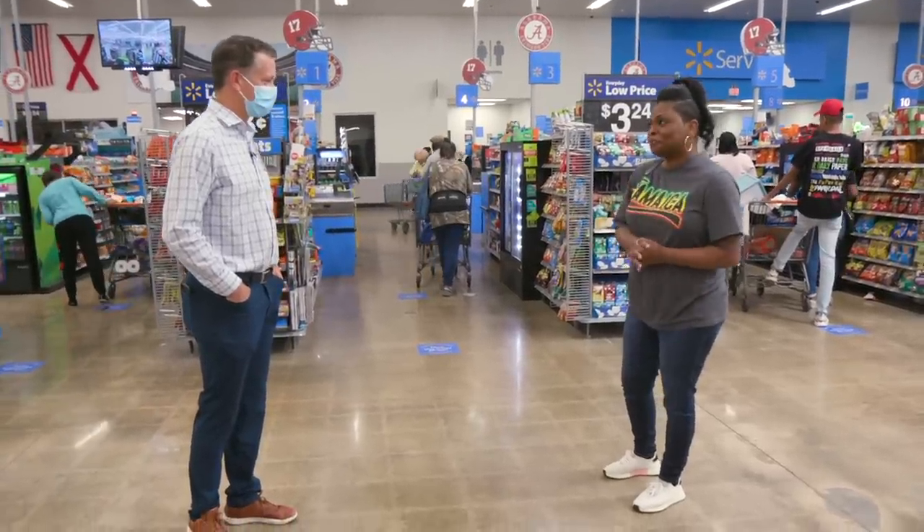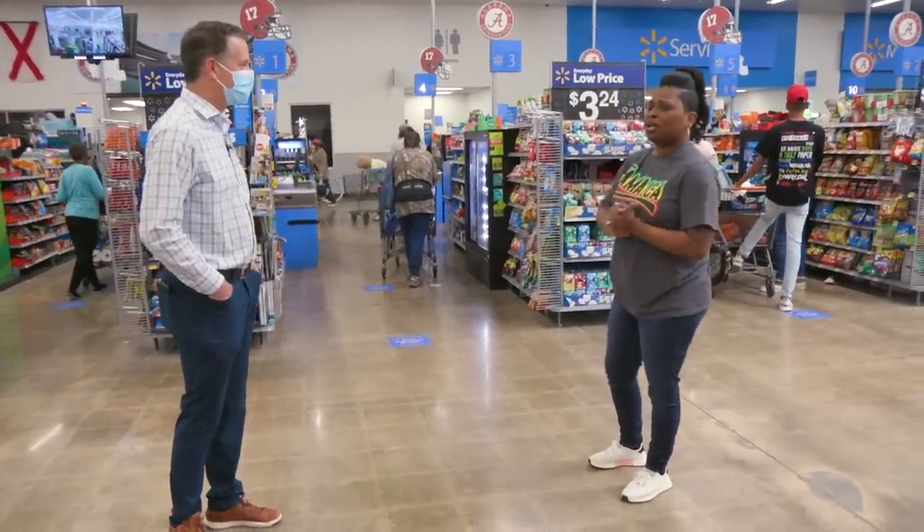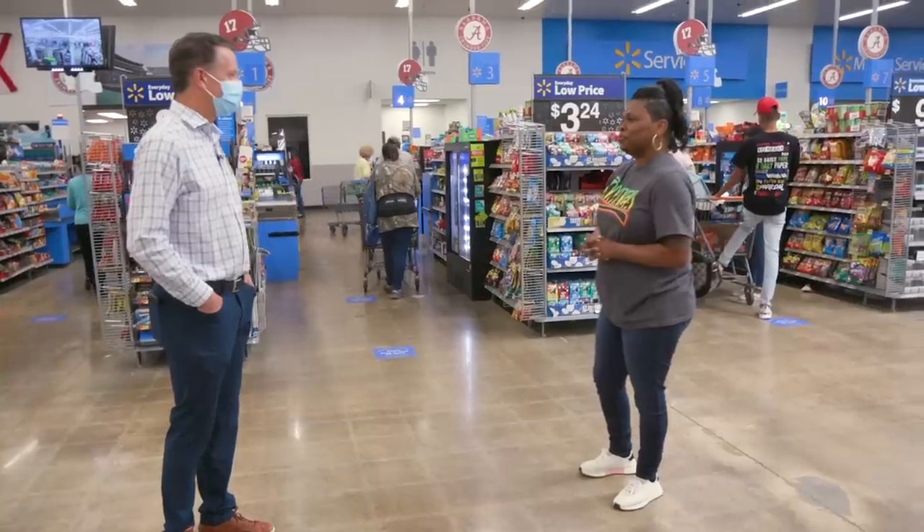Is this your home store? Yes, this is my home store. Okay, and you're here a lot? Yeah, I'm also here, and I also get to pick up a lot too. You do? Yes, when I'm running.